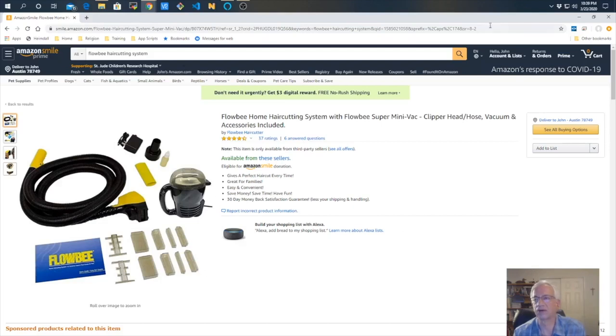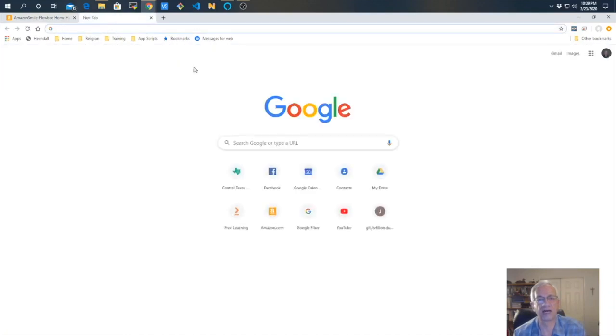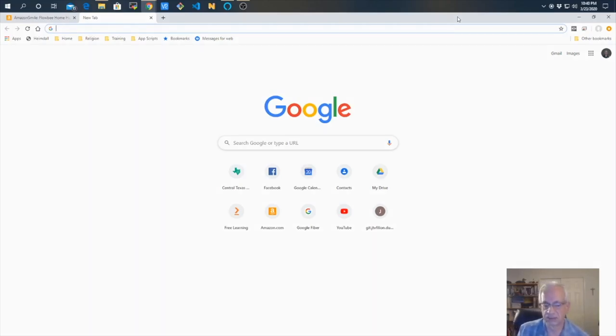Anyhow, I went ahead and ordered it. Then I went to YouTube and looked up some videos to follow their procedures. They had a couple of good ones, including the original videos the company put together that were originally released on videotape. I watched those, and when I felt confident enough, I went ahead and set it up. This video shows some of that.